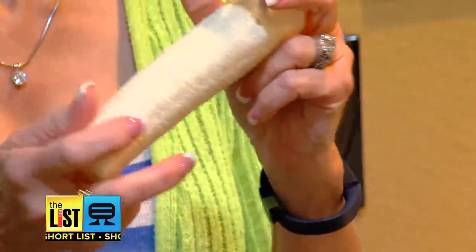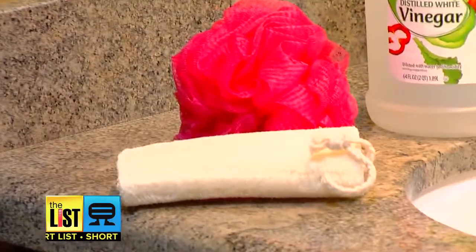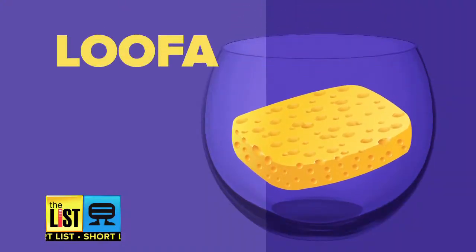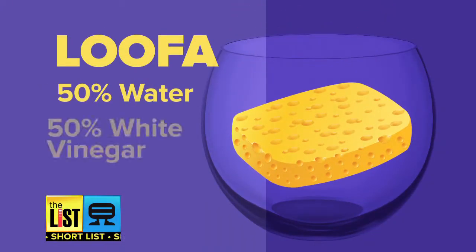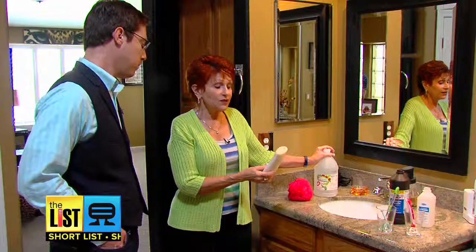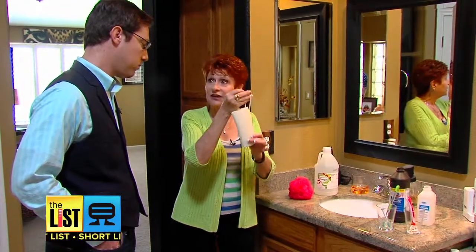Next, your loofah. You need to get rid of it after one month — that's all they're good for. But every week you need to clean it. Soak it in 50% water and 50% white vinegar for about 30 minutes. Then just rinse it off, hang it up, and let it dry.